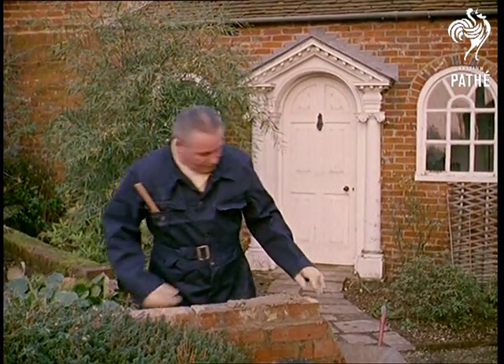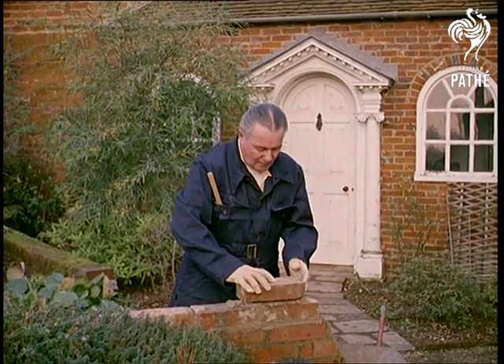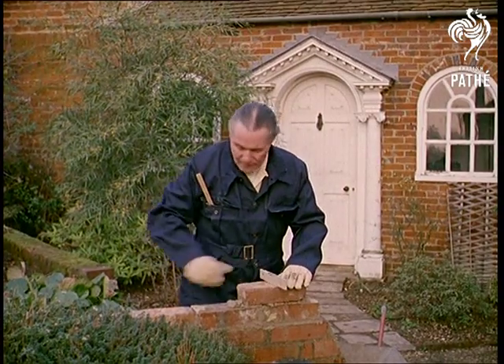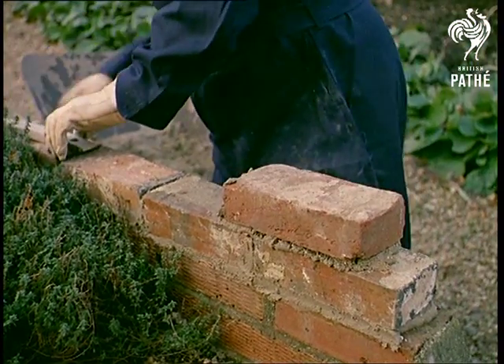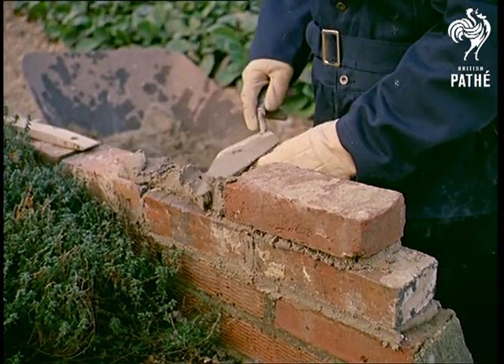Our bricklayer is in fact the famous author Dennis Wheatley, whose novels translated into 25 languages have sold the fantastic total of 14 million copies to date — yet strangely enough, bricklaying is his main hobby, and the walls of all shapes and sizes in his three-acre garden testify to his skill and experience.